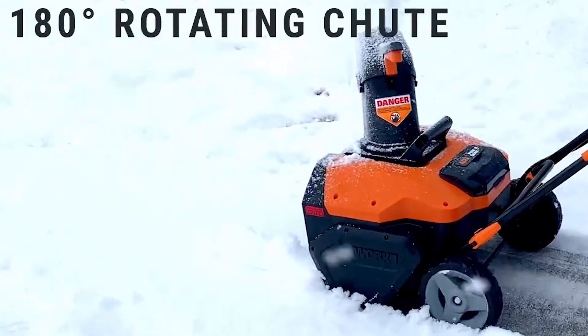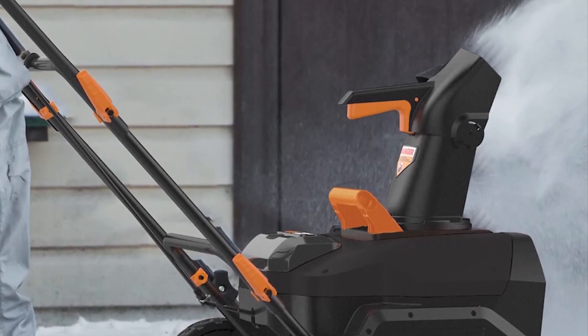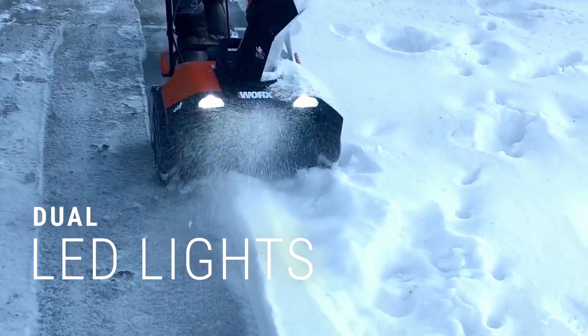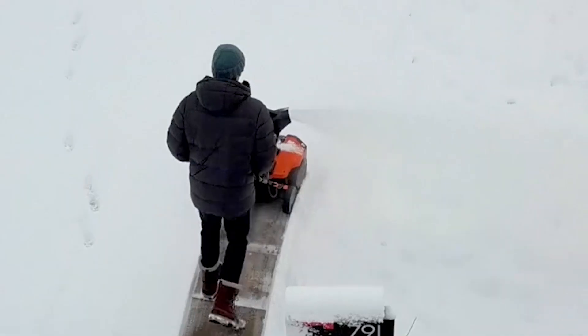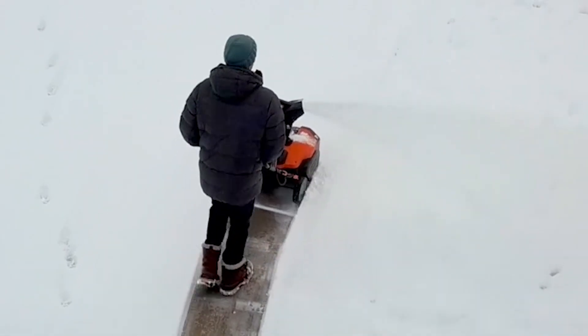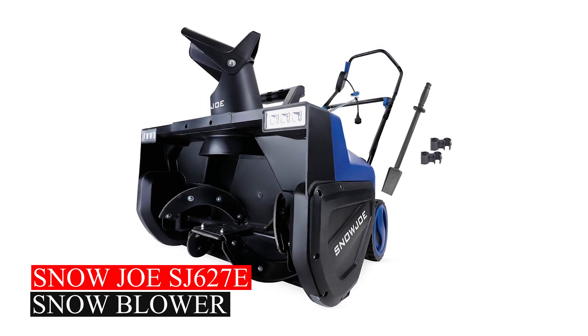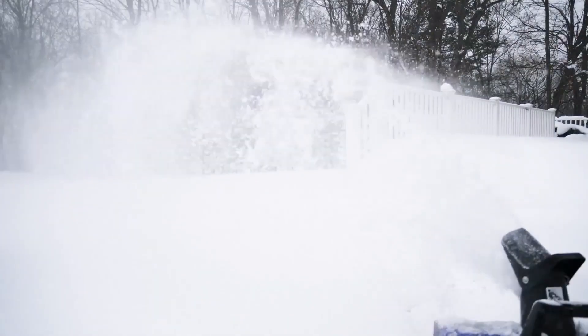It has a chute that rotates 180 degrees, allowing you to throw snow up to 20 feet in any direction. The dual LED headlights help in early morning snow clearing, and the handle collapses for simple storage. Note that the blower might come in either orange or black, but it's the same tool with the same functions.